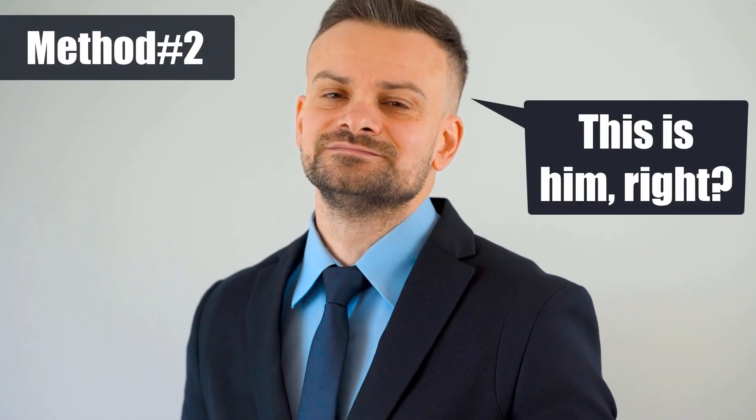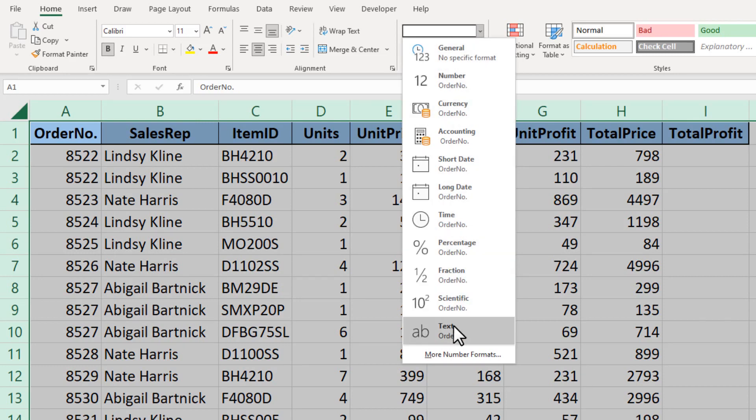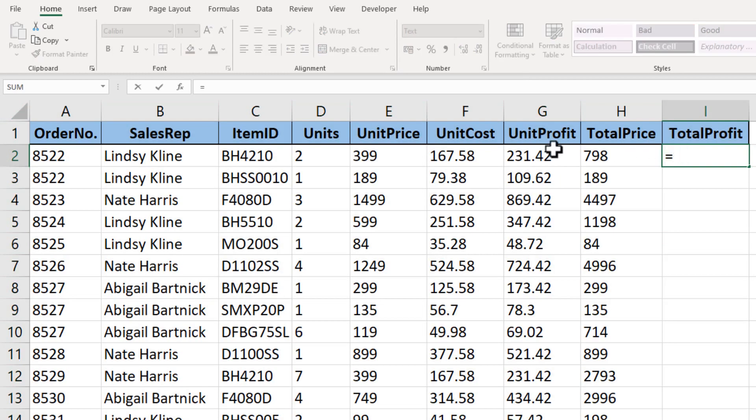Does your office have this annoying guy who always thinks he's in control of everything? Shake it up by opening one of his Excel files and changing the formatting of all cells in a sheet to text instead of whatever it was before.